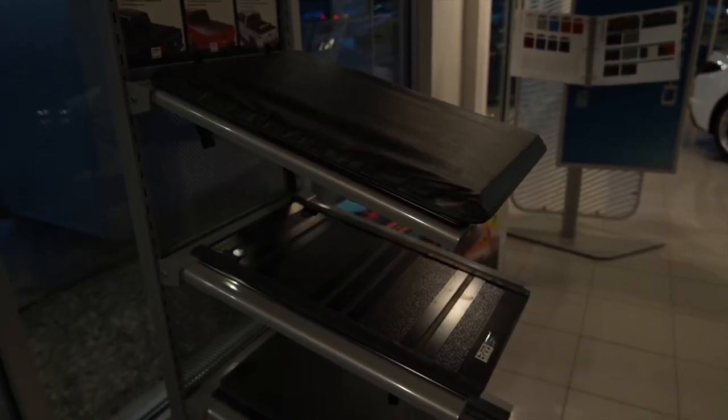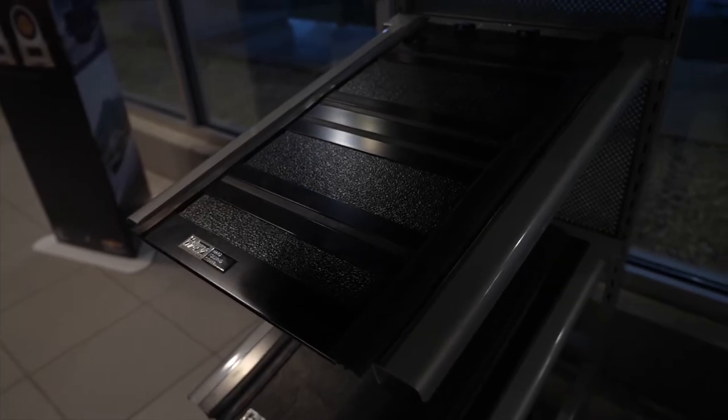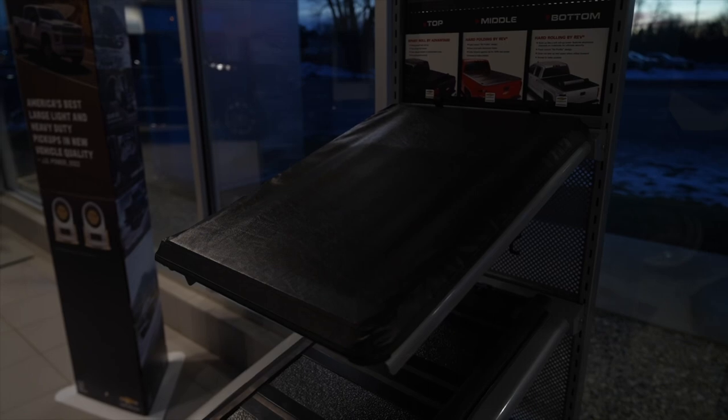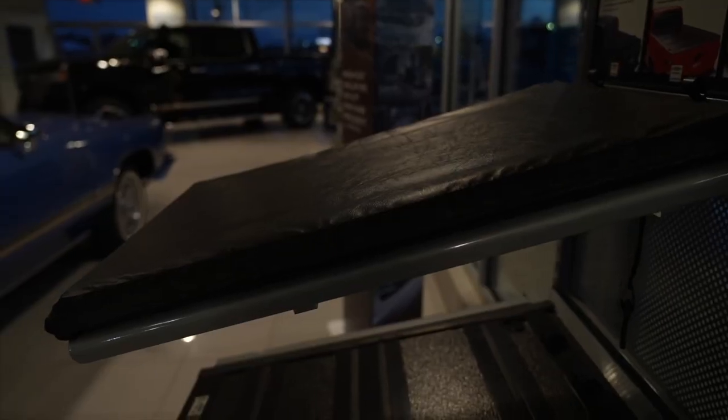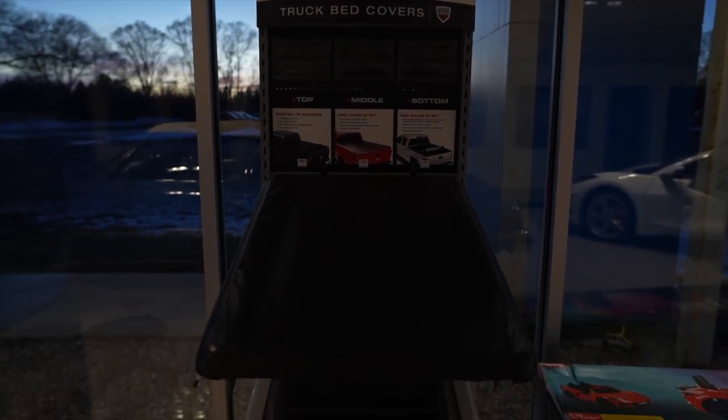Number four: tonneau covers. You've got hard ones, soft ones, fold-up ones, roll-up ones, locking ones, clamshell ones — there are so many different types of tonneau covers to suit your needs. For those who need security, like carrying expensive construction equipment, you probably want a hard locking one. Those who just want protection from the elements but still want functionality — we're really big fans of the soft roll-up here. You just pop the button, roll it up, and you still have the full capabilities of your Silverado. Tonneau covers come in at number four.